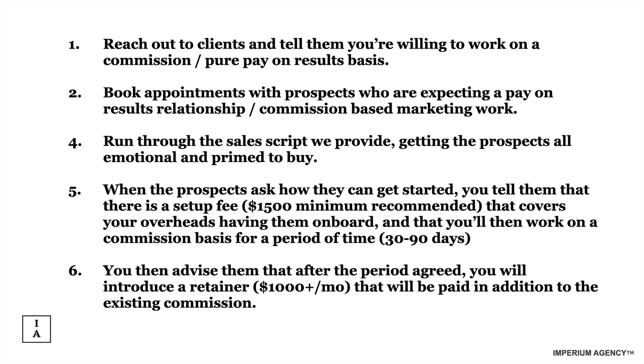The strategy is built to get foot in the door of the client's ad accounts and funnels, and do such a good job that they realize they need to pay you. Step one: reach out to clients and tell them you're willing to work on a commission or pay-on-results basis. Step two: book appointments with prospects who are expecting a pay-on-results relationship. Step three: run through the sales script, getting the prospect emotional and primed to buy. Step four: when the prospect asks how they can get started, tell them there is a setup fee that covers your overheads, and you'll then work for them on a commission basis for a period of time. Step five: advise them that after the agreed period, you will introduce a retainer paid in addition to the existing commission.